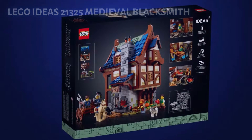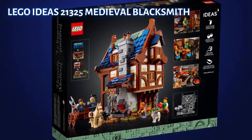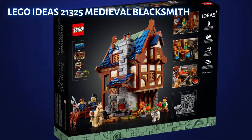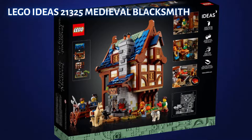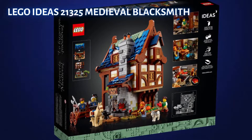It is a set that I have already bought several times. It's Ideas 21325 Medieval Blacksmith — a set that originally was $149.99 in the U.S., but was part of the August 2022 price increases where LEGO changed the price to $179.99 U.S.